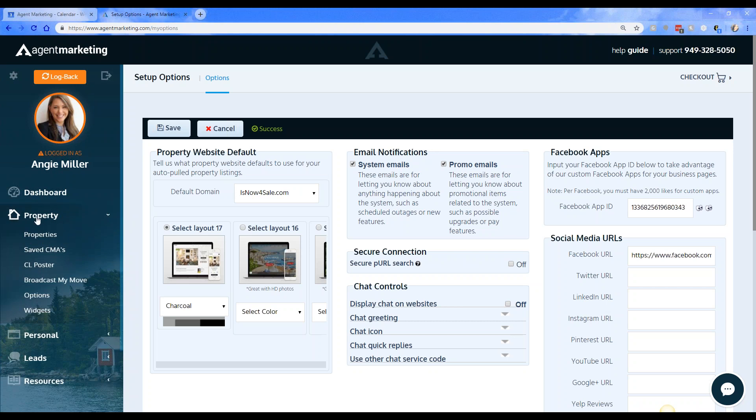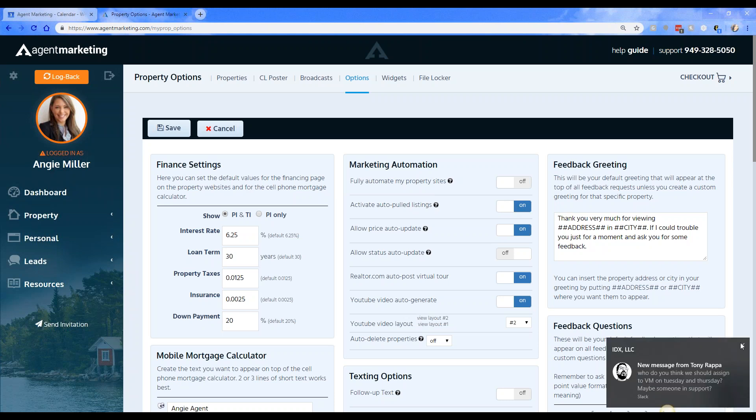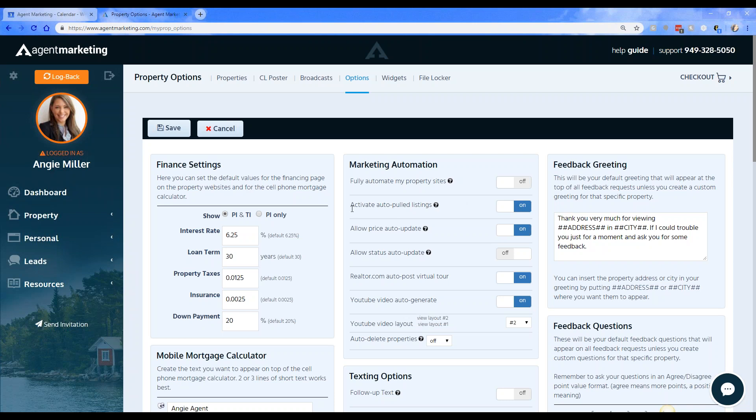If you go over to the Property tab on the left-hand side and then down to Options, you'll see the Marketing Automation feature. This is where all of your automation is fully created. 'Fully Automate My Property Website' will activate properties automatically, create the YouTube video, add the virtual tour to realtor.com, create the flyers and text codes. You can also turn on 'Activate Auto Pulled Listings' so you don't have to manually activate them, or leave it off if you want to activate properties yourself.